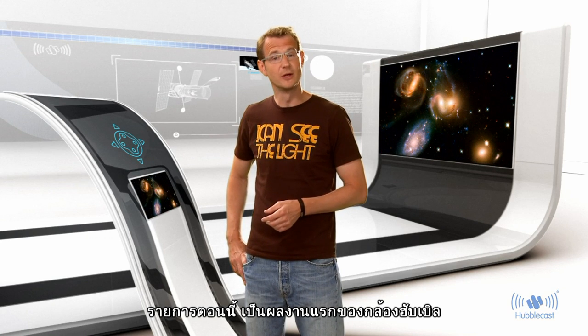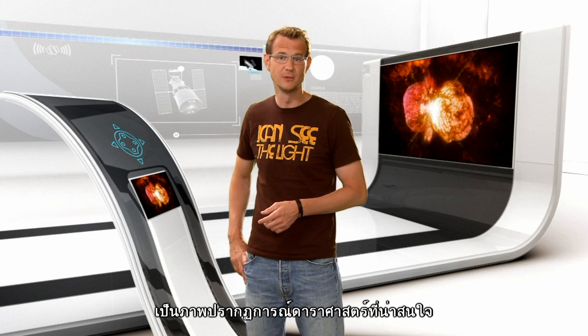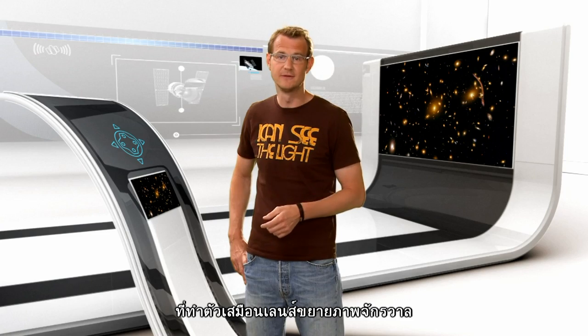In this episode, we're going to show you Hubble's first observations after the servicing mission. The new images show a bunch of different astrophysical phenomena, ranging from a bug-like planetary nebula to one of these huge galaxy clusters that act like a cosmic magnifying glass.